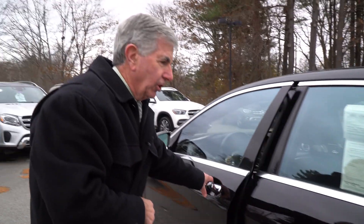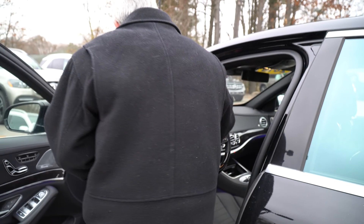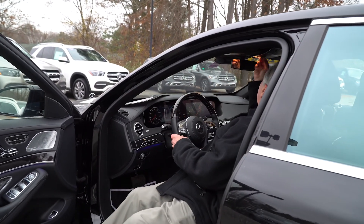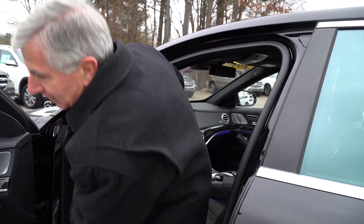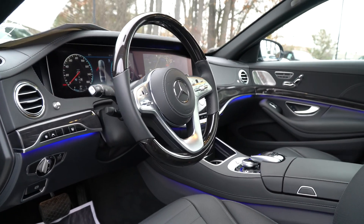Has the automatic closing doors — so if you don't close them tight, they automatically close themselves. It has a panoramic sunroof and navigation system. Everything is voice controllable.